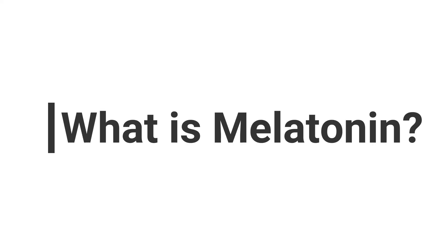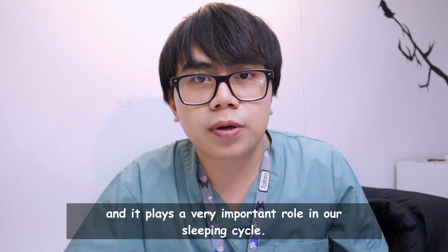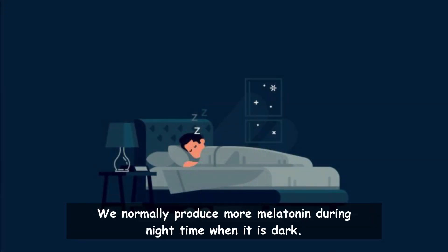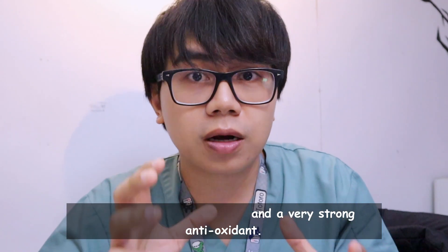Melatonin is a hormone that is naturally produced by our body and it plays a very important role in our sleeping cycle. We normally produce more melatonin during nighttime when it is dark outside to help us fall asleep. But melatonin is not just a sleep hormone — it is actually a very potent and strong antioxidant.